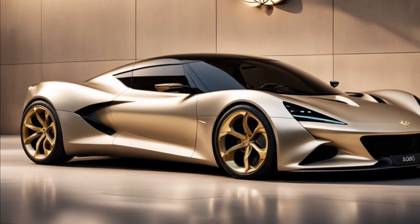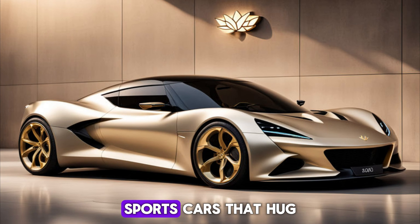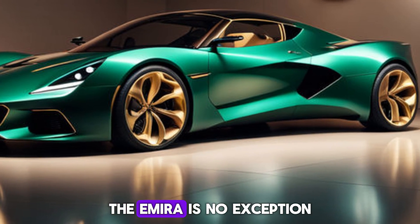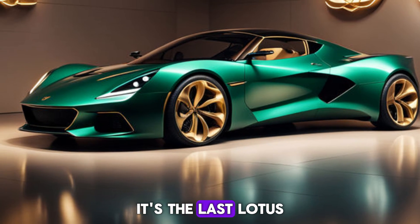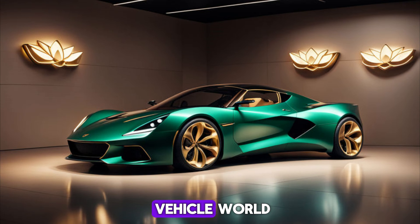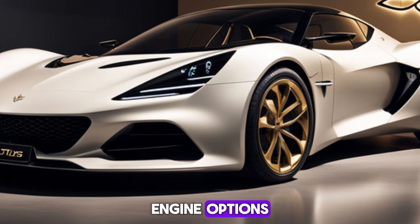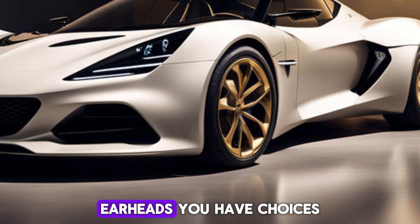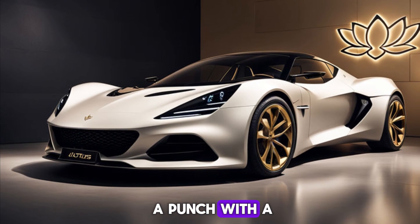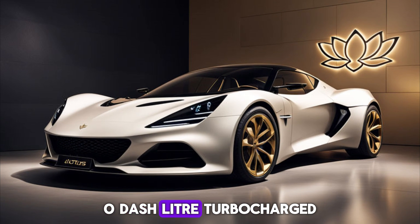Lotus is legendary for lightweight sports cars that hug the corners like a cheetah on the hunt. The Emira is no exception — it's the last Lotus to boast a gasoline engine before the brand dives headfirst into the electric vehicle world.